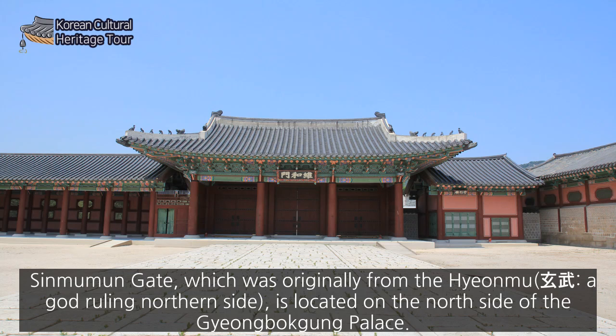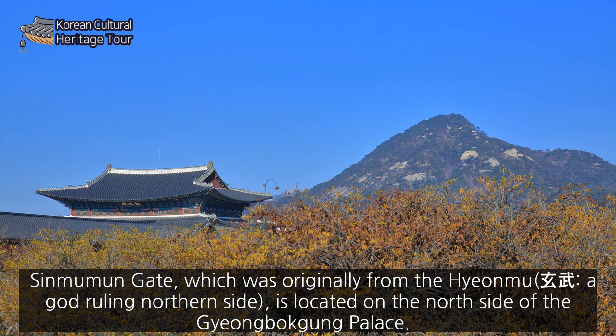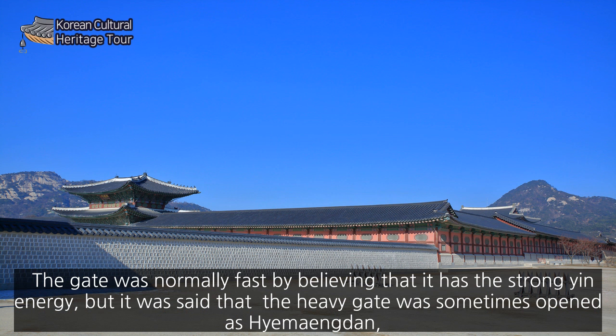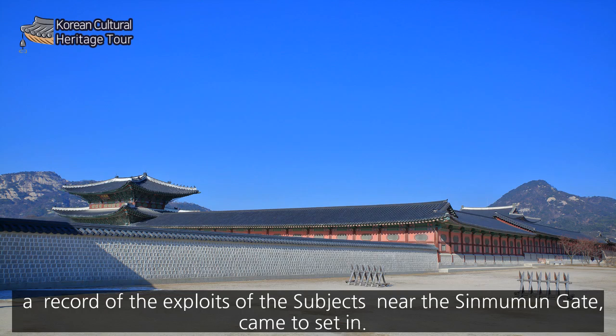Shingmumun Gate, which derives its name from Hyeonmu, the god ruling the north side, is located on the north side of Gyeongbokgung Palace. The gate was normally kept closed, as it was believed to carry strong yin energy. However, it was sometimes opened when a hwemengdan — a record of the exploits of the subjects — was held near Shingmumun Gate.